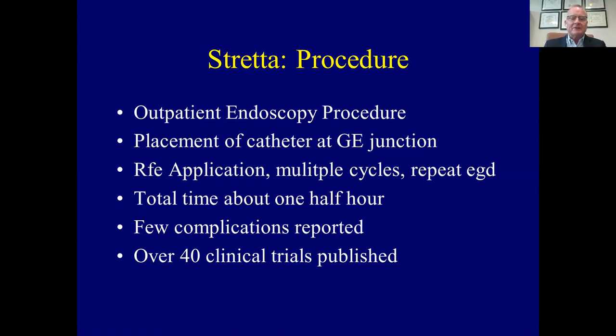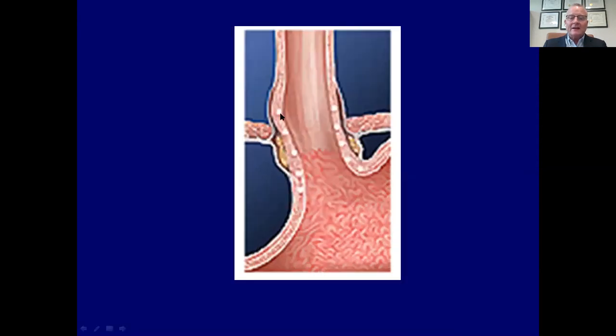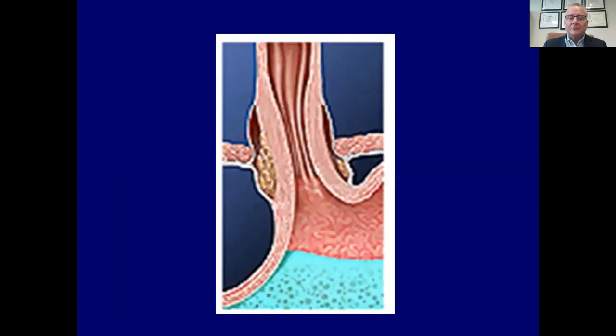Few complications have been recorded, and many clinical trials have been published with a variety of results that we'll go through. Here we see how this performs: a balloon is inflated in the distal esophagus, and then needles are inserted into the esophageal wall over an array of different lengths and different sites within the proximal stomach and the distal esophagus, to create a web of nodes around the distal esophagus to help decrease reflux disease.